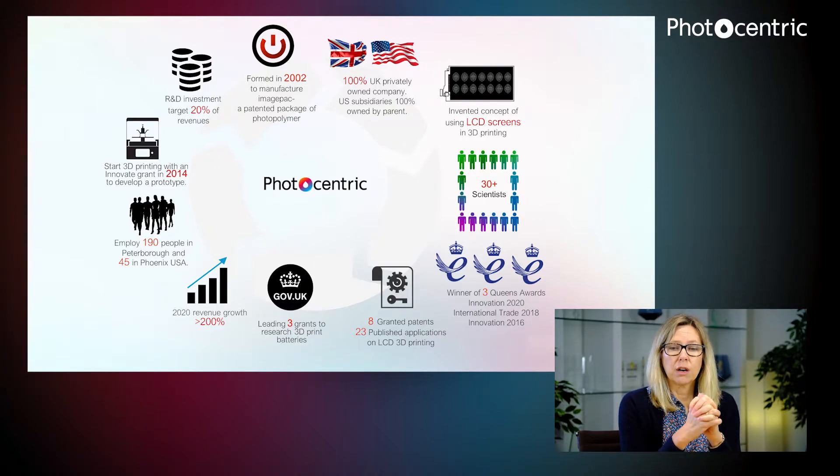We are a 100% family-owned business. We have a facility in the US that we opened in 2010, originally for the craft market but now also very involved in the 3D side as well, and the US market is an important market for us. We're based in Peterborough in the UK, with about 190 people here and another 45 in the US.